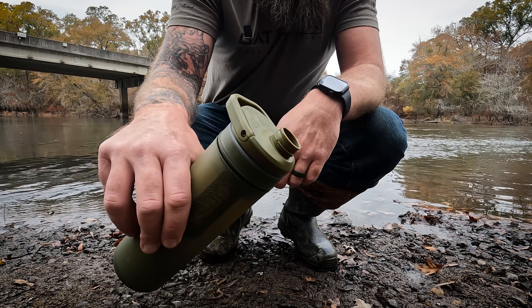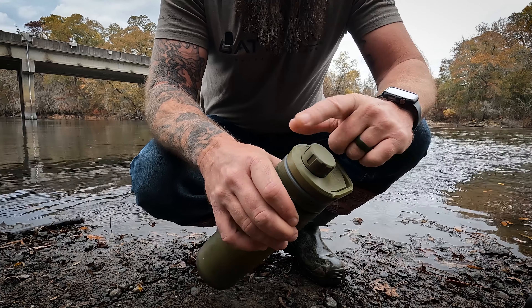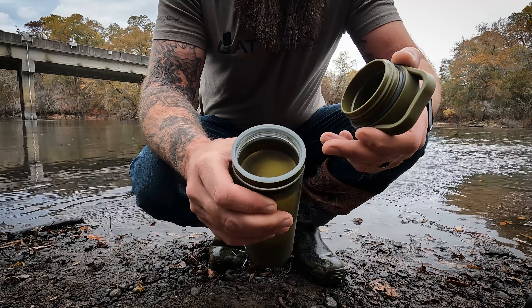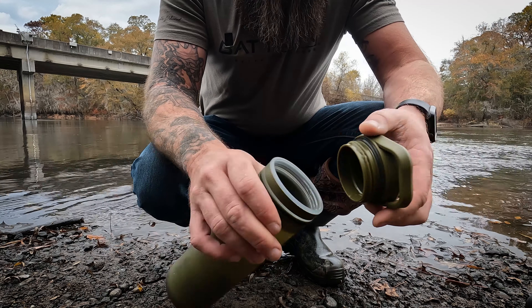I'm going to go down to the river, show it to you, get your thoughts on it, and give you the specs. One reason I'm going to the river is usually every time I test out a water filtration system, I always do it right there at the house at the pond because it's right there.